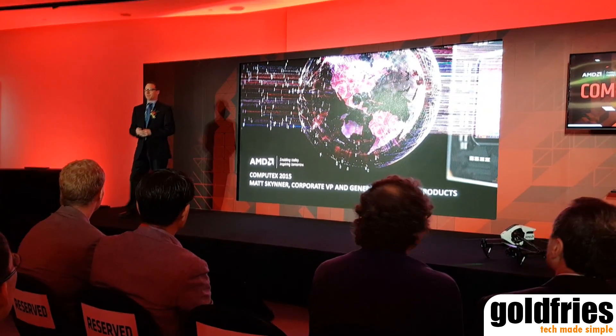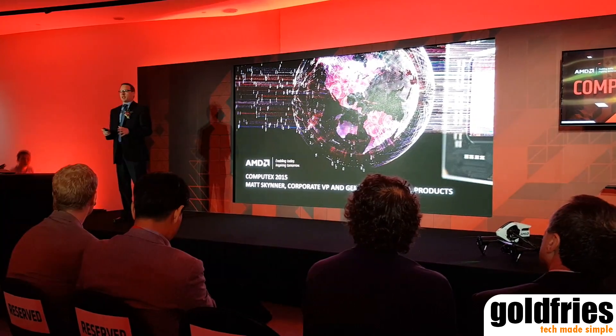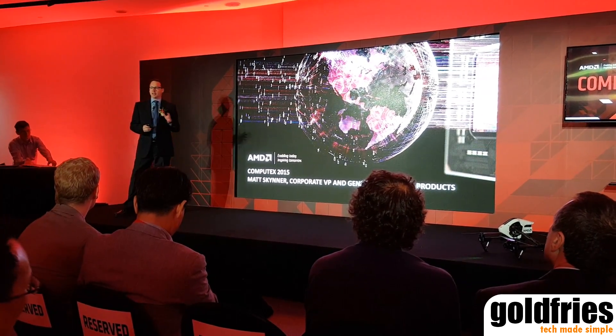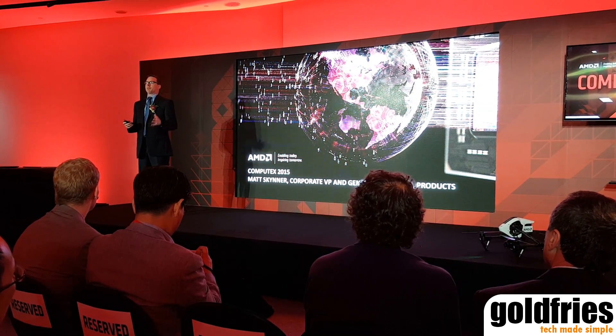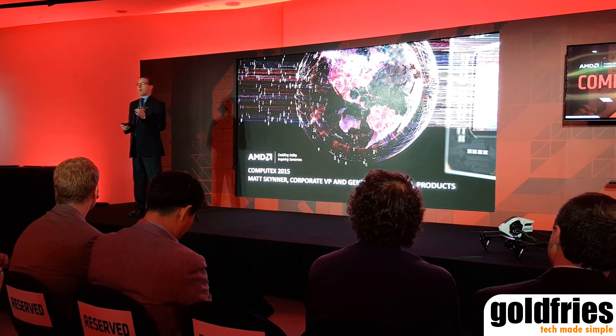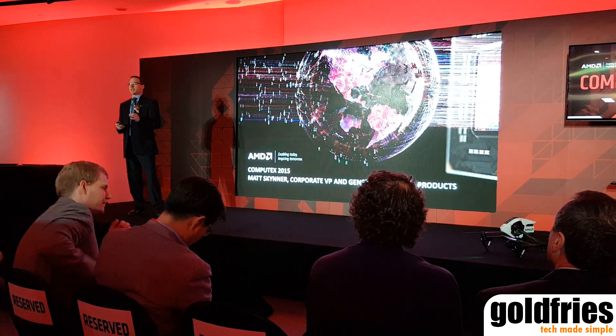Good morning, how's everyone? Today is about our sixth generation A-series APU, but I didn't want to let you guys go without talking a little bit about graphics, a little bit about the momentum that we've created this year, where we're building to something quite special.